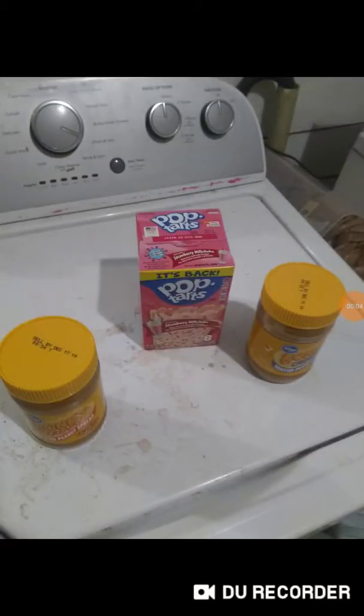Welcome back to a coupon haul. This is a small, relatively small coupon haul, so here we go.